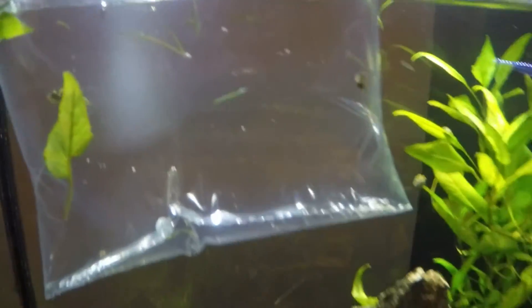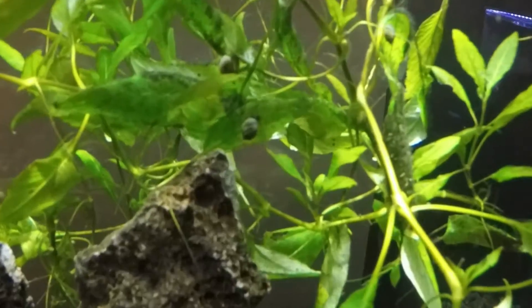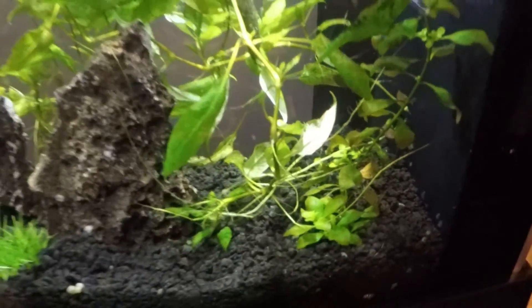I've been letting this tank age with all these snails in it. So there's a whole bunch of snails and copepods. I don't know if you can see them swimming in the water — there's a bunch. Here's some around the back glass. It's going to be a cool little tank.